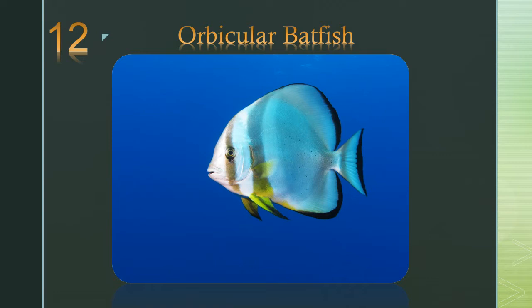Number 12: the orbicular batfish. Juvenile batfish are solitary or live in small groups among mangroves or other inner sheltered lagoons. Adults are found in more open water and at greater depth.